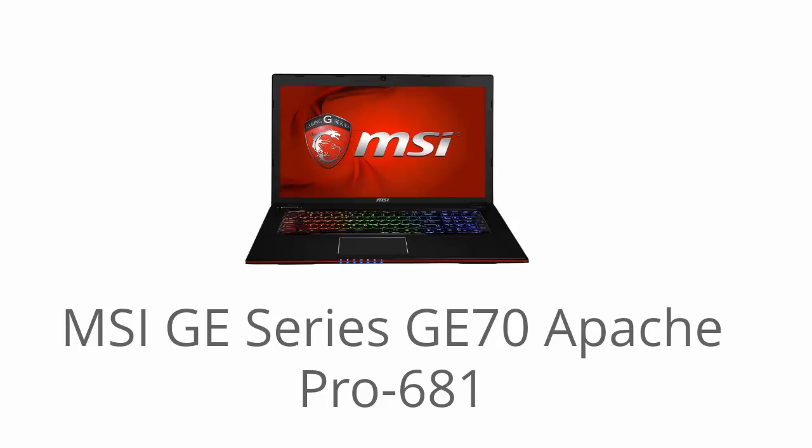Hey, it's Laptop Shopping Buddy and we're going to be going over the MSI GE70 Apache Pro 681 Edition. I left a link below to the best discount going right now on this laptop on Amazon.com, and you can also check out user reviews and see exactly what other people are saying.